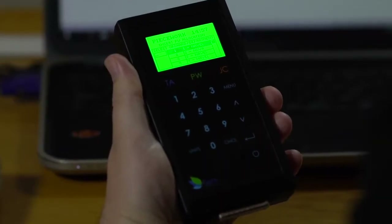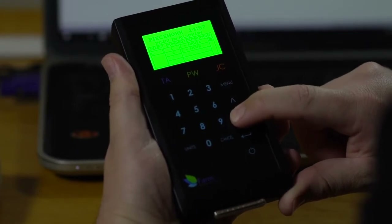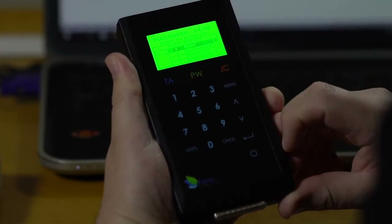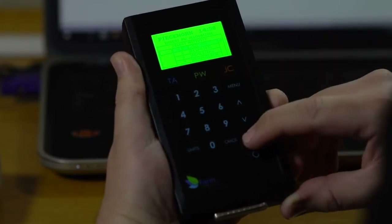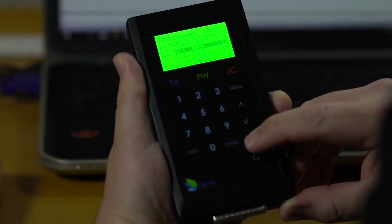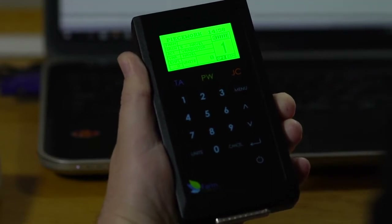Over here we have the piecework module. The first area asks you what orchard or department you are working on — you have the option to scroll up and down and select which one. Then you have the same selection for activity. You can also type in a number and press enter and it will take you to that activity and select it. Our last field is variety, where you can also just select that, and then it will display all of that information to you on the screen.